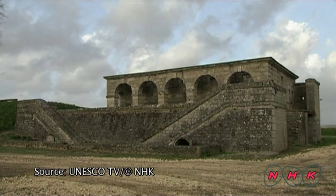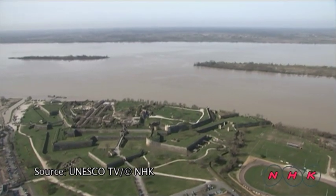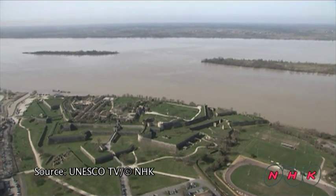These fortresses were originally built for military purposes but are loved today as invaluable historical monuments.